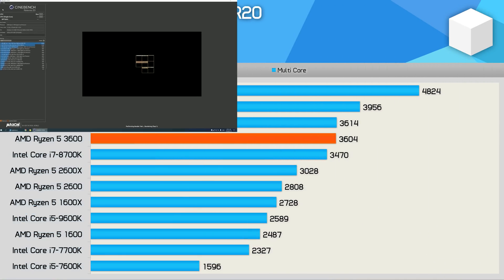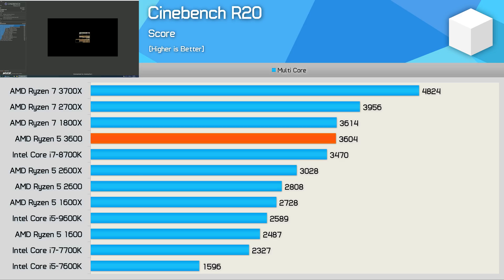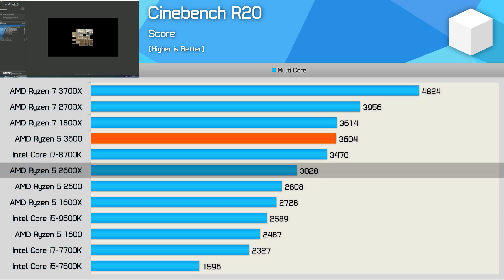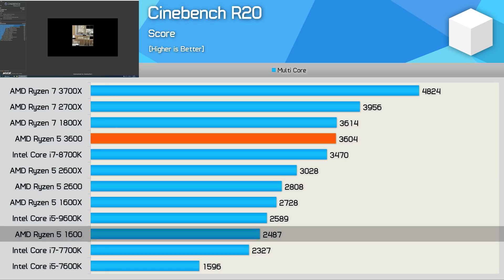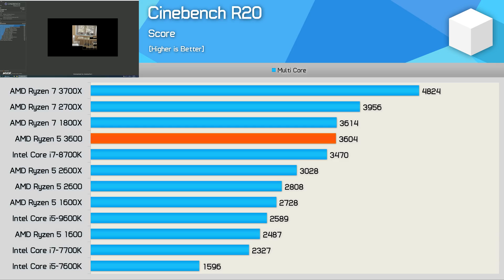Starting with the Cinebench R20 multicore test, I'm pretty blown away by the 3600's performance — it matched the Ryzen 7 1800X with just over 3,600 points. This made it 4% faster than the 8700K, almost 20% faster than the 2600X, and 28% faster than the 2600. Compared to the R5 1600, the new 3600 is 45% faster. In two years, AMD has increased performance at the $200 price point by almost 50%.